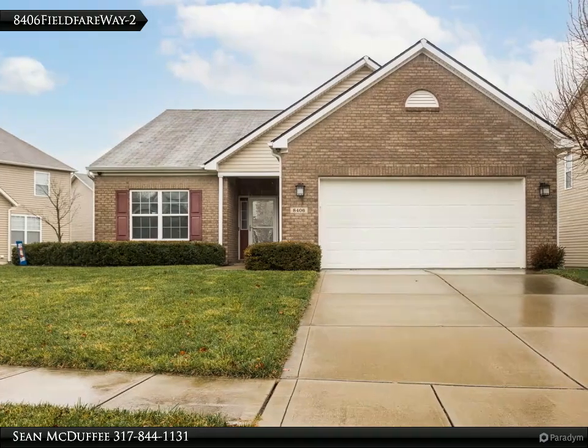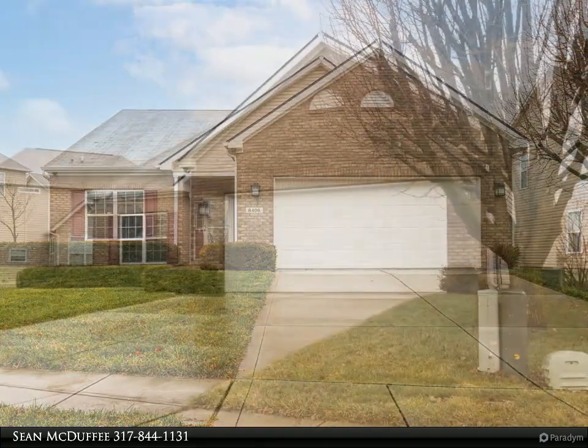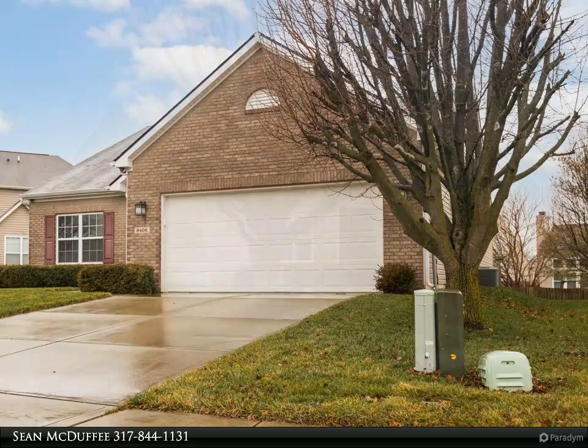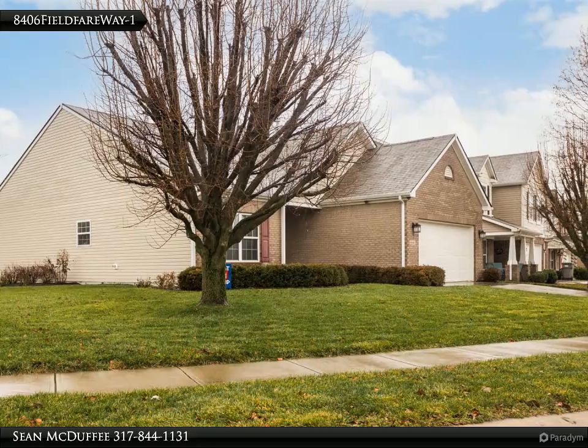A fantastic opportunity to own an 11 years young, tastefully finished ranch home in a great location. Finishes are in great condition. The home sports stainless steel kitchen appliances, washer and dryer, and water softener. You'll love the volume ceilings in the great room and kitchen.